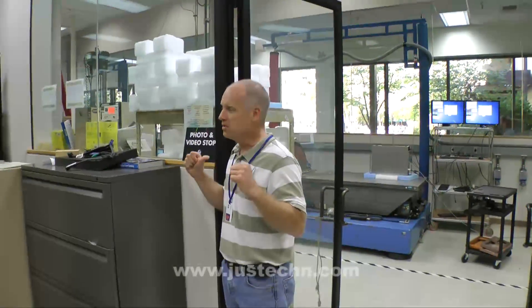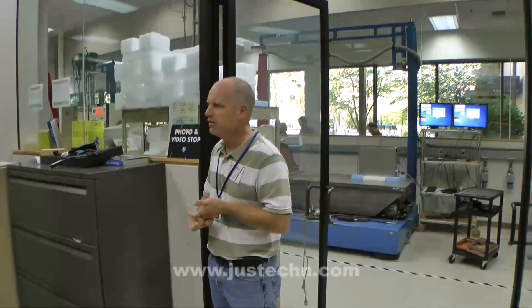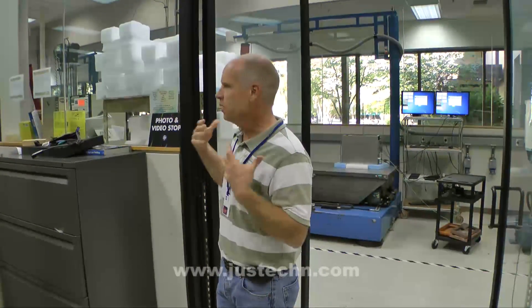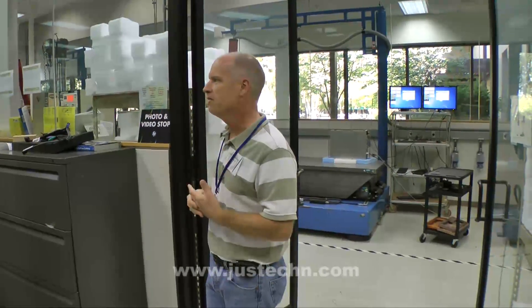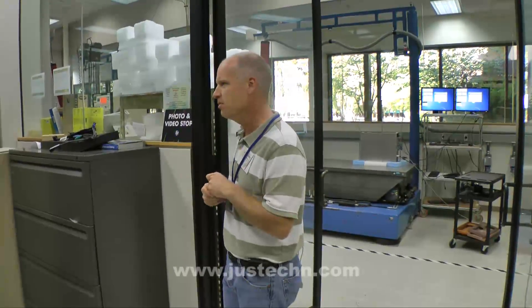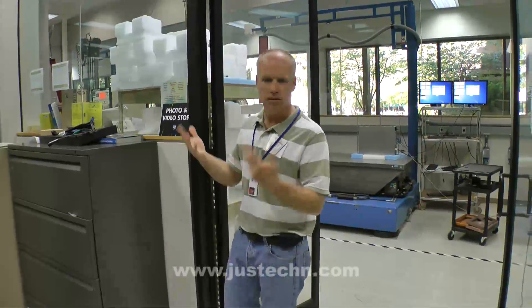What we do in this room is based on our knowledge of the customer base, our history with shipping components all over the world, and so what we do in here is basically our competitive advantage. I'm going to be kind of vague about levels and things, but I am going to show you the type of tests that we run. So come on in.